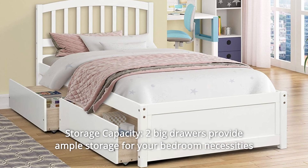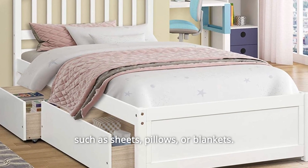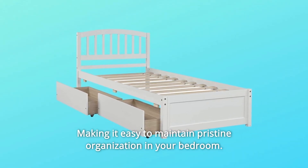Number 2: Storage Capacity. Two big drawers provide ample storage for your bedroom necessities such as sheets, pillows, or blankets, making it easy to maintain pristine organization in your bedroom.